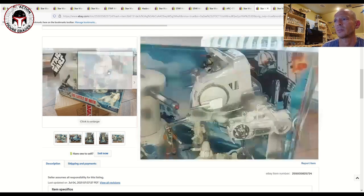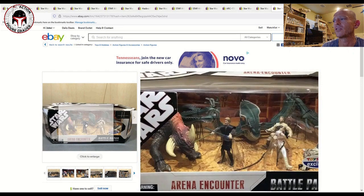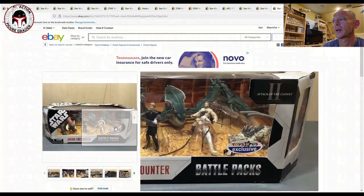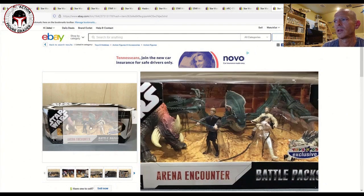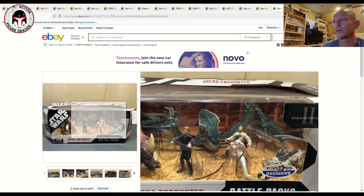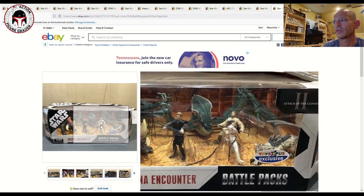This is one I had not seen before. I knew the Acklay Arena Battle Beast was sold separately and assumed the Reek — that horned beast — was as well, but I didn't know they made a 30th anniversary Toys R Us exclusive Attack of the Clones battle pack for that. I actually have that Acklay Arena Battle Beast in prototype format, which is completely ridiculous, and it's graded by Collector Archive.